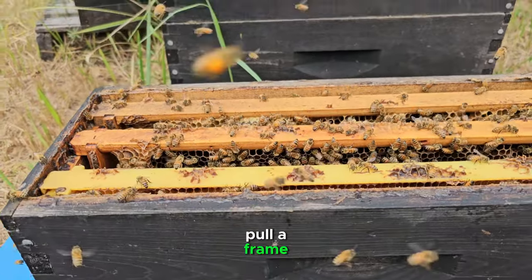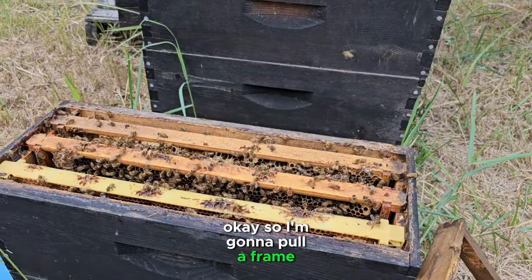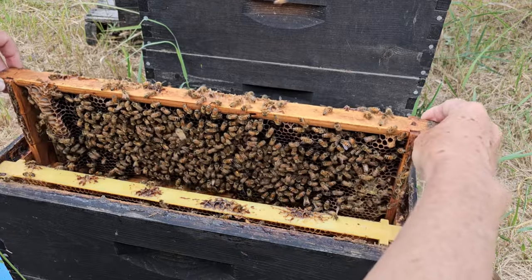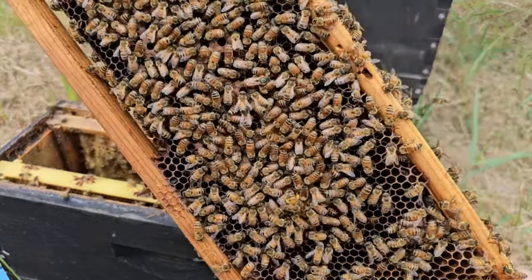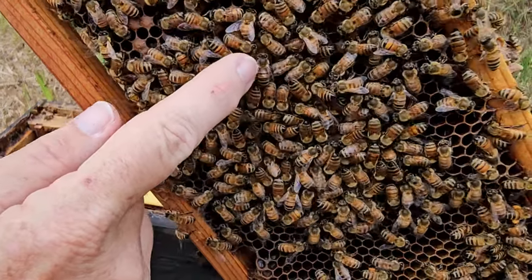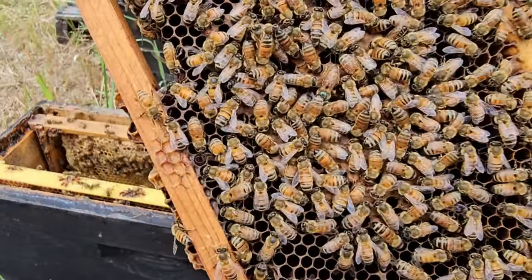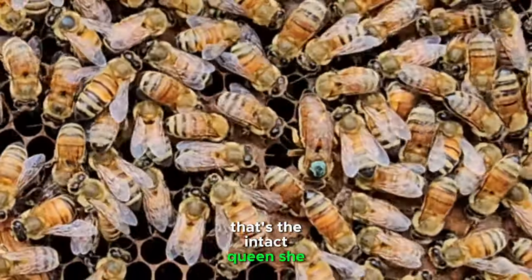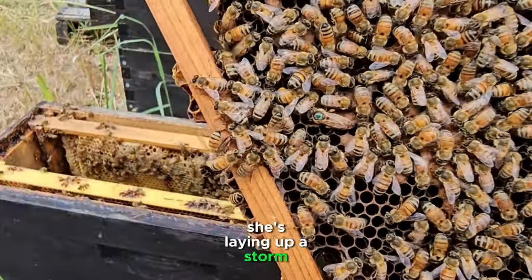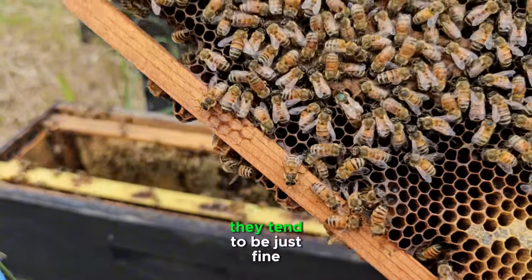So here's the nuke. I'm going to pull a frame. This frame has an intact queen — I went ahead and marked her a bright teal, though it's kind of faded already. That's the intact queen. She has all legs, she's not a gimp, and she's laying up a storm. There's nothing wrong with her.